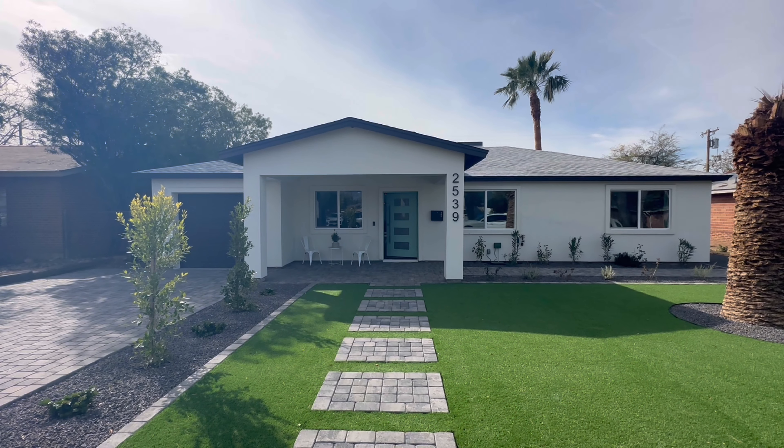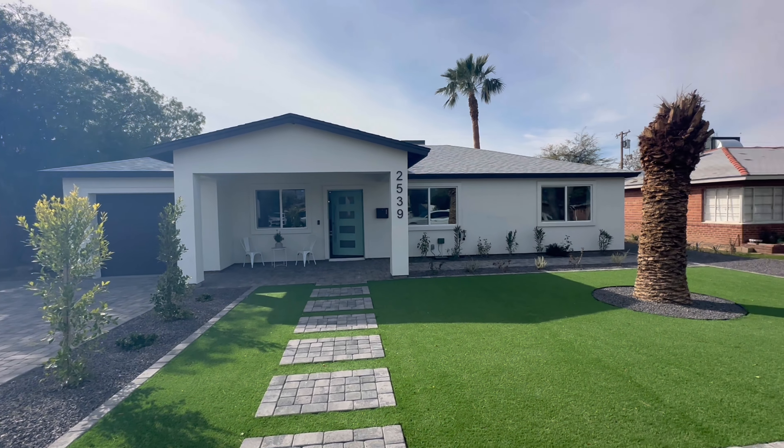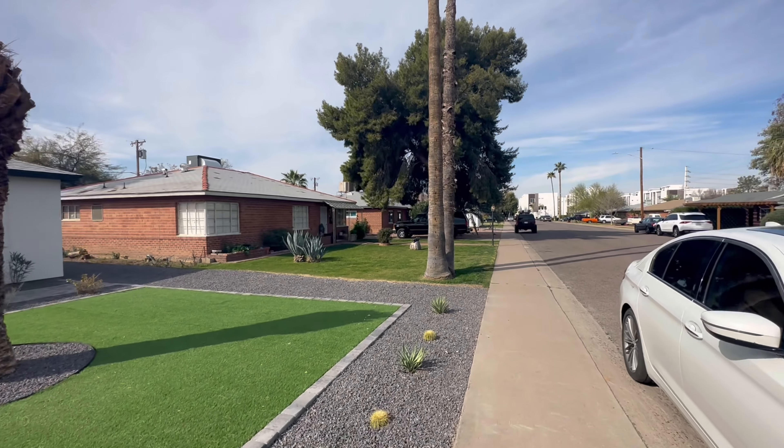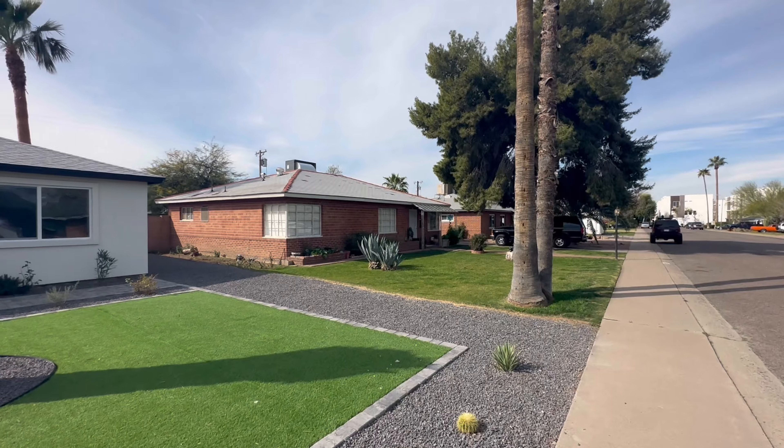Hey everybody, Dustin Briley here with Briley Brothers. Today we are in Phoenix, Arizona and we are going to check out this beautifully remodeled home.